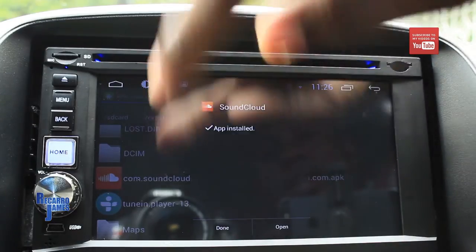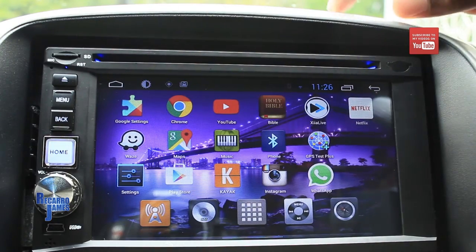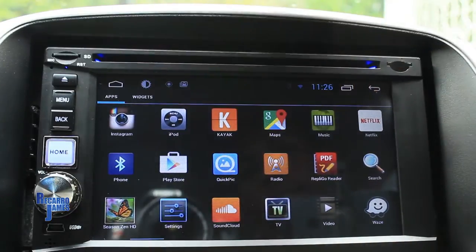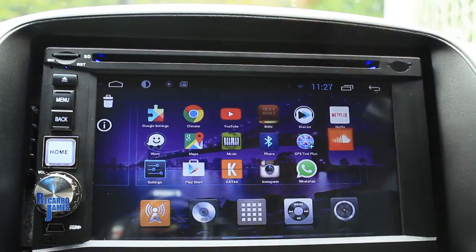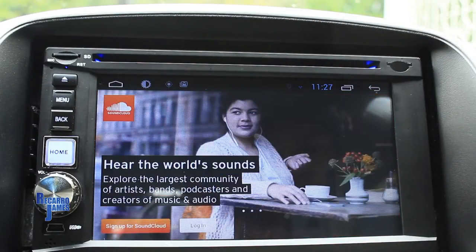SoundCloud installation is completed. There it is — SoundCloud on the device. Let's put it here for easy access. There is your SoundCloud app on the device.